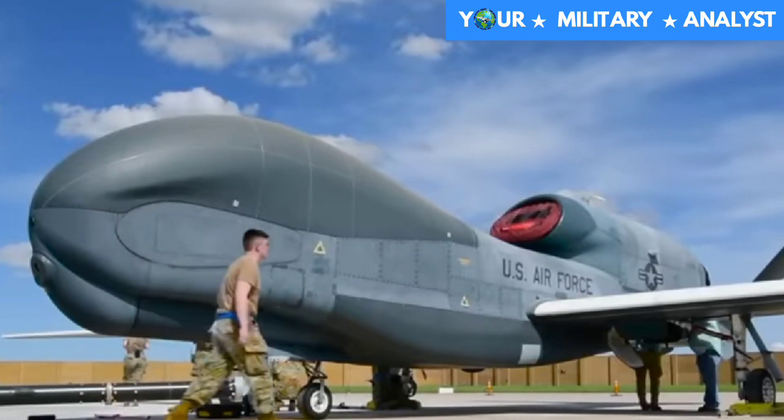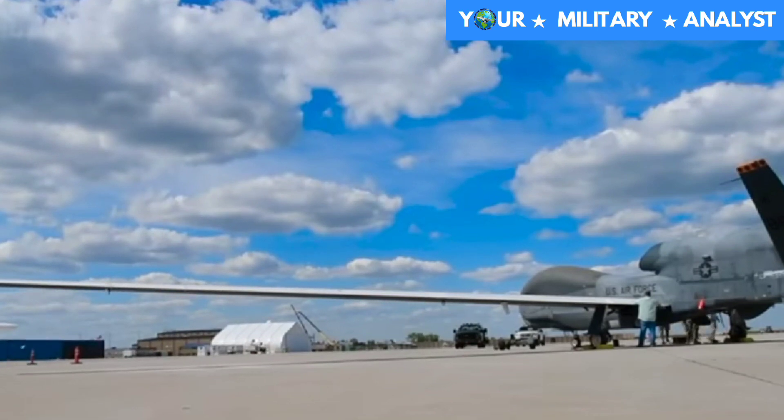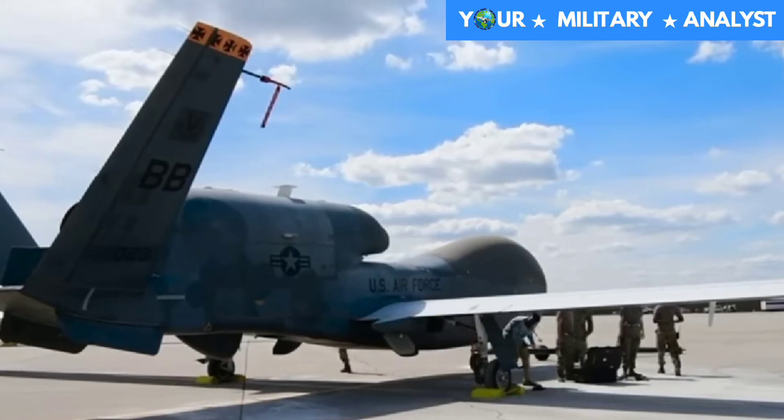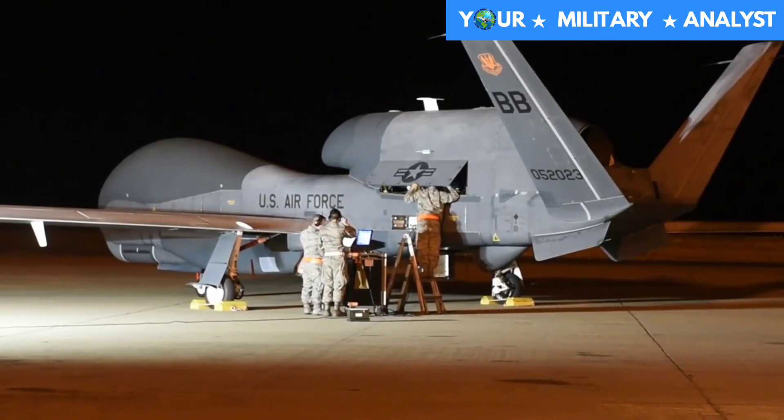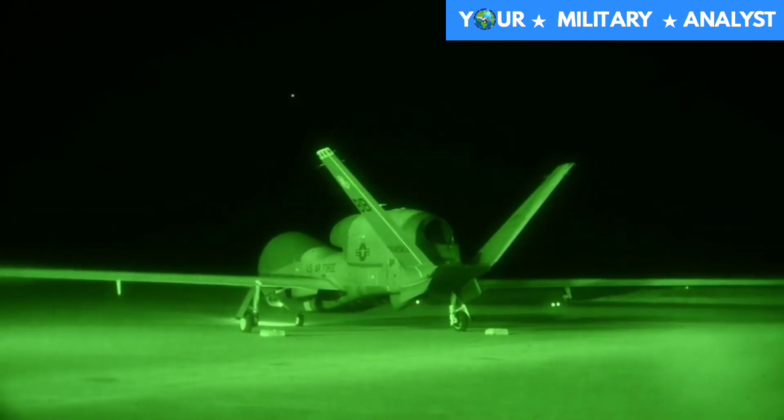According to the U.S. Air Force, the superior surveillance capabilities of the aircraft allow more precise weapons targeting and better protection of friendly forces. It can survey as much as 40,000 square miles (100,000 km²) of terrain per day — an area the size of South Korea or Iceland.